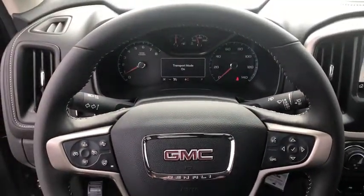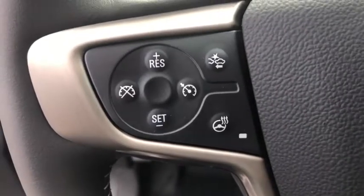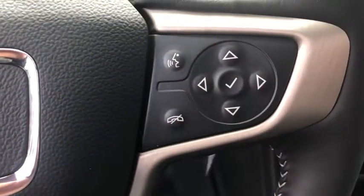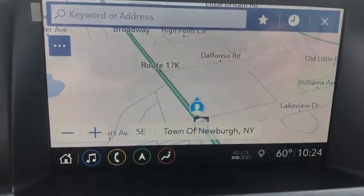Leather-wrapped steering wheel, power steering, adjustable steering wheel, four-wheel drive, floor mats, four-wheel disc brakes, cruise control, aluminum wheels. Come take a test drive today.